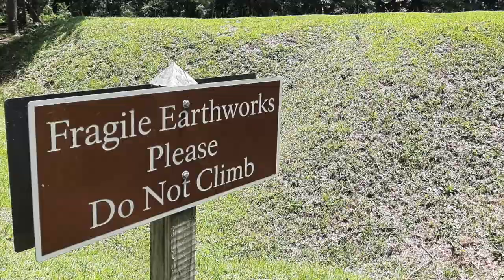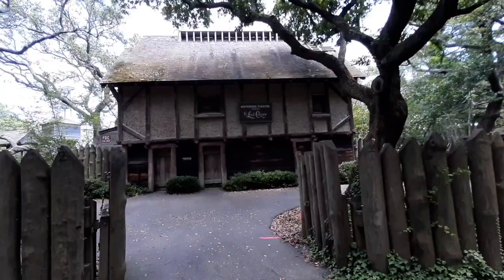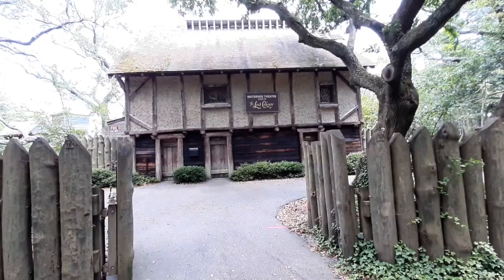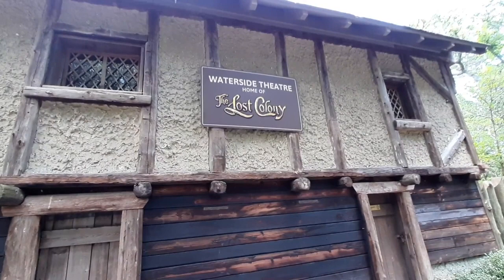This park is also home to the play The Lost Colony, which retells the story of the settlers. Three years after they had settled, ships from England came to bring supplies and found that all the settlers had mysteriously disappeared — no one knows what happened to them, though there are some theories. The play tells the story of their life here and is performed in a beautiful waterside outdoor theater.